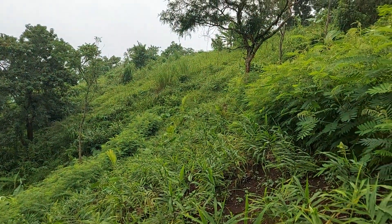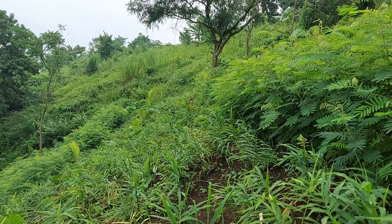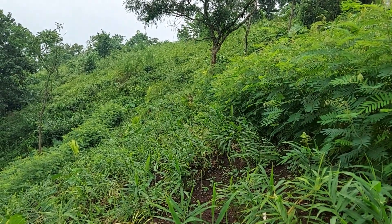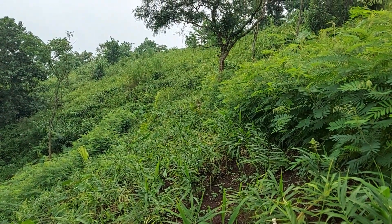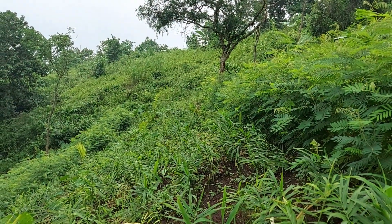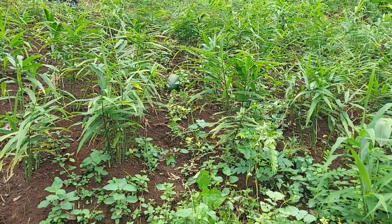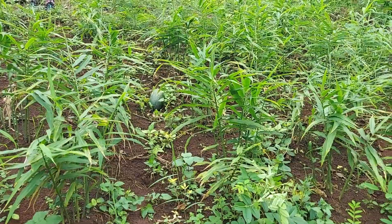One can see the land use here. Ginger is a short-term horticulture crop, a little longer than seasonal. The long-term crop is areka nut, and I can see some yam also for the short term. There is a pumpkin under the seasonal crop as well.